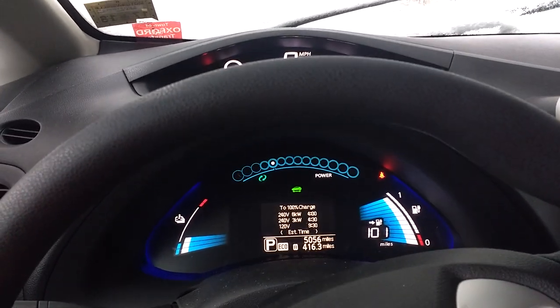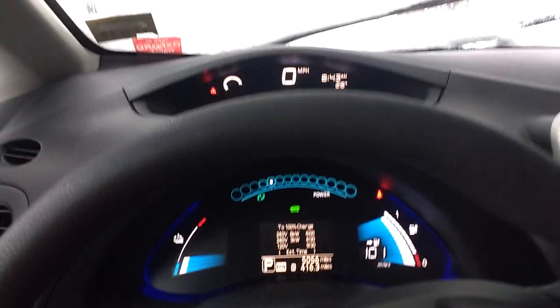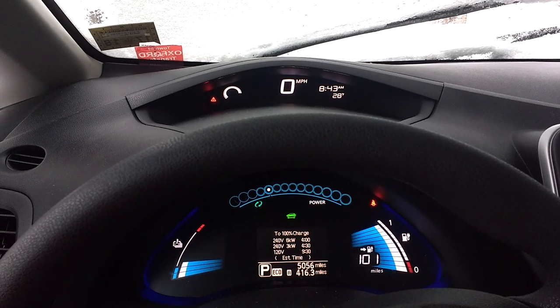Turn the heat off — still got 110. The climate control did run this morning at 7 o'clock, and it's 8:43 right now.